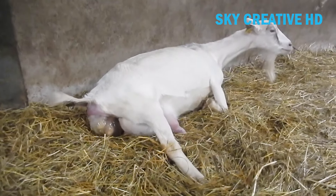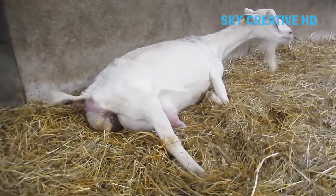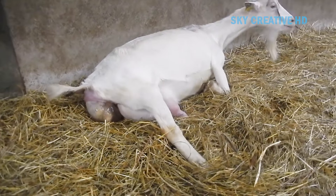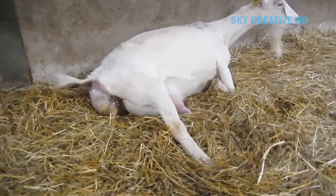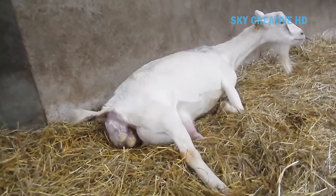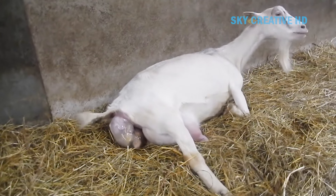A baby goat, also known as a kid, is born through a process called kitting. It can be challenging to tell if a goat is pregnant as they carry most of their weight in the middle. However, as they get closer to giving birth, you may notice the goat's vulva dropping.